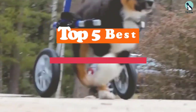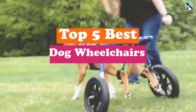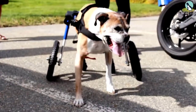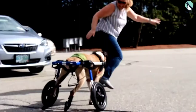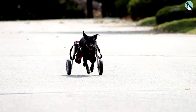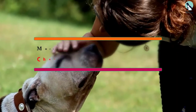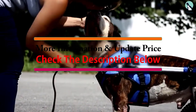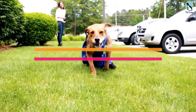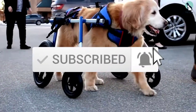Hey guys, in this video we're going to be checking out the top 5 best dog wheelchairs available on the market for their true quality. I made this list based on my personal opinion and hours of research, and have listed them based on popularity, quality, price, durability, user opinions, and more. If you want to see more information and the updated price, you can check out the description below. Also make sure to subscribe for more reviews. Let's get started.